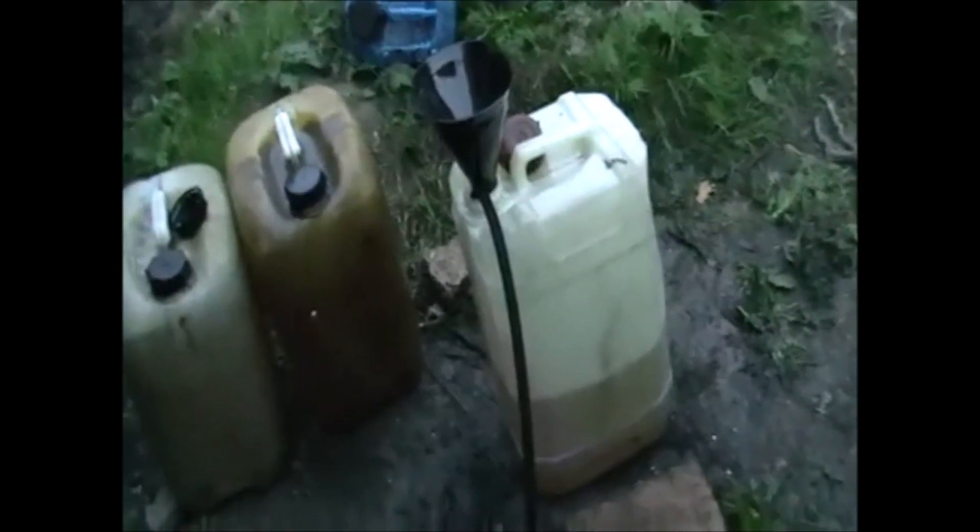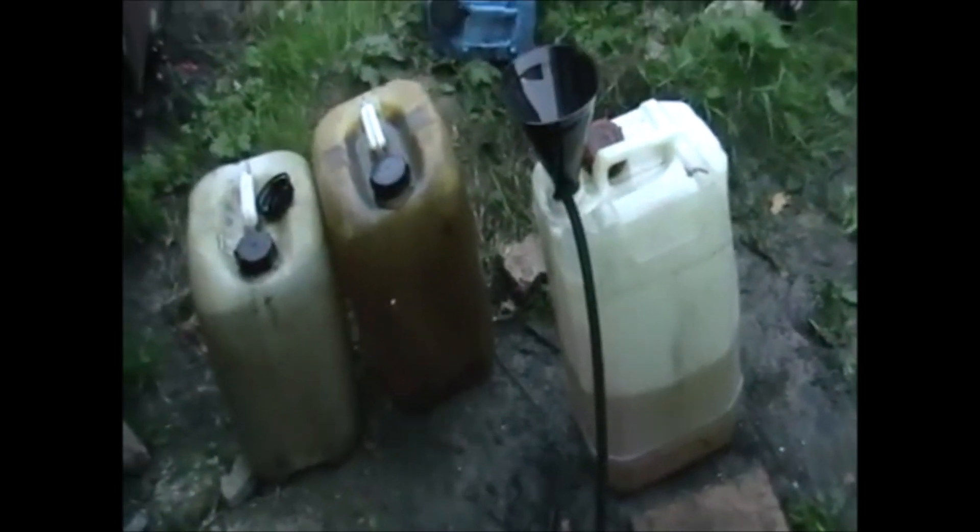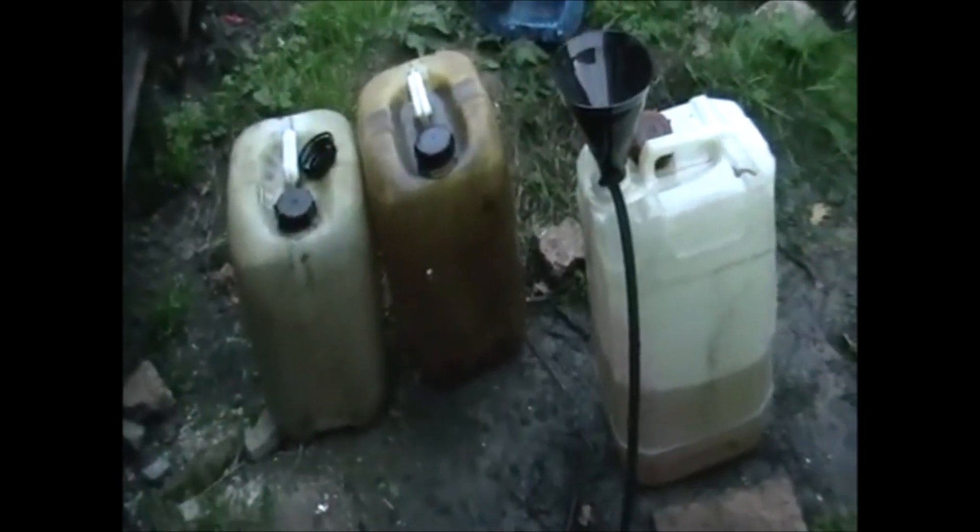Here we've got some mixed fuel. It's pumped out through the pump into the still continuously. So there's a huge possibility to recover big amounts of mixed fuels — run it 24/7.